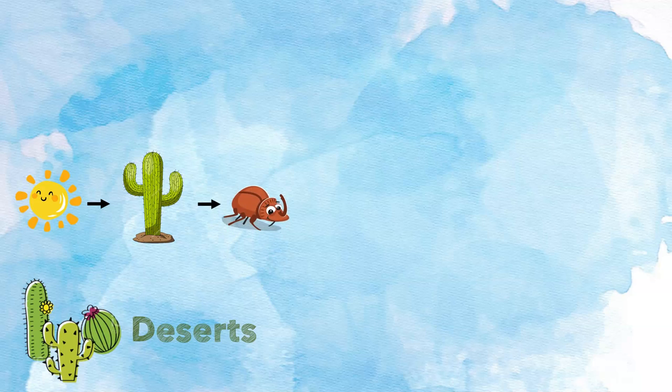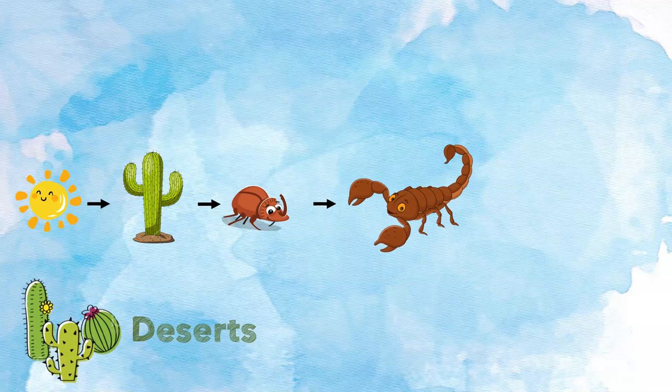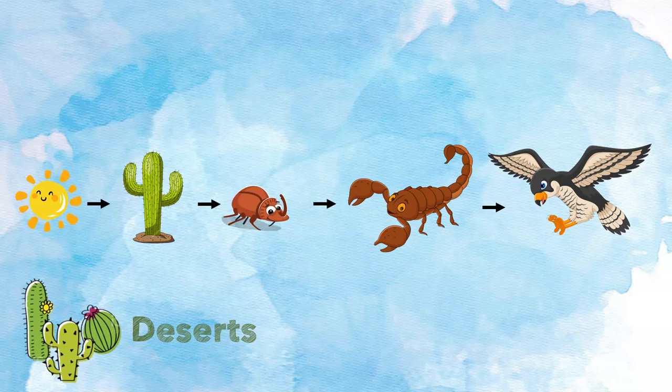Deserts. The sun shines and gives energy to the cactus. The cactus makes its own food using the sun's energy. The beetle eats the cactus and gets energy from the cactus. The scorpion eats the beetle and gets energy from the beetle. The hawk eats the scorpion and gets energy from the scorpion. This is one example of a desert food chain. There are many food chains in the desert — this is just one example.